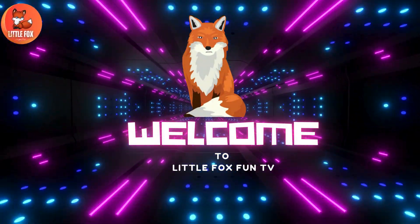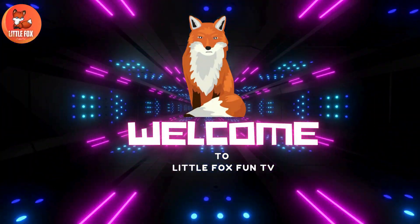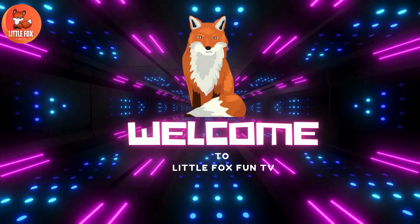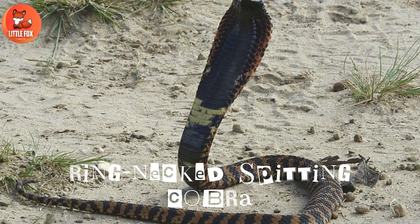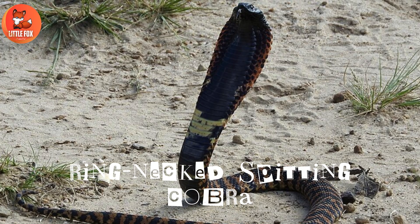Welcome to my channel, Little Fox Fun TV. Let's learn the different types of cobra species names. Number 1: Ring-necked spitting cobra.